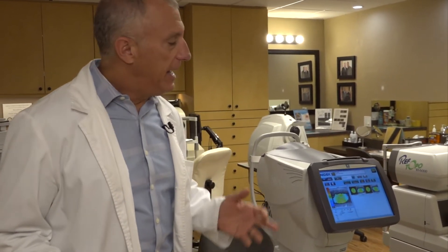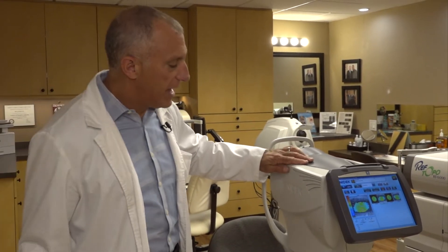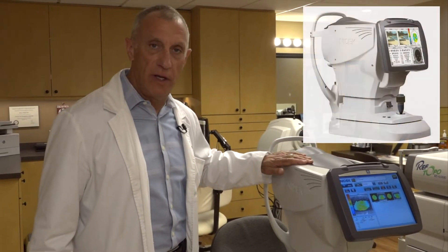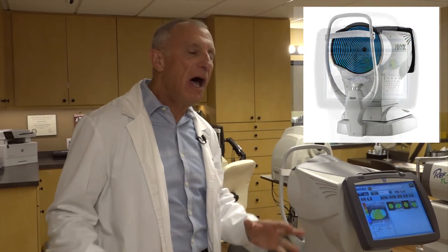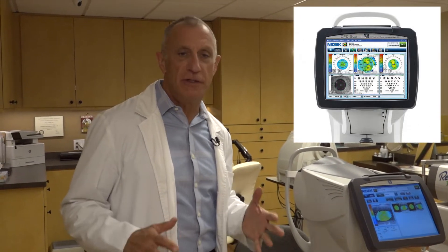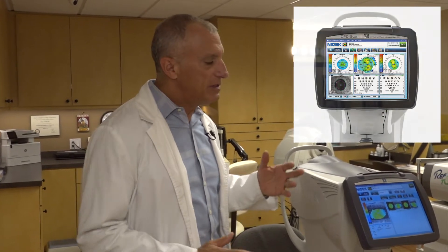Here at the California Keratoconus Center, we want to get you the best possible vision, the best possible lens available to see comfortably, happily, and healthily. One of the instruments we use for that is the Marco OPD 3. This is a unique instrument in the world — it gives us a ton of information to help you see well.